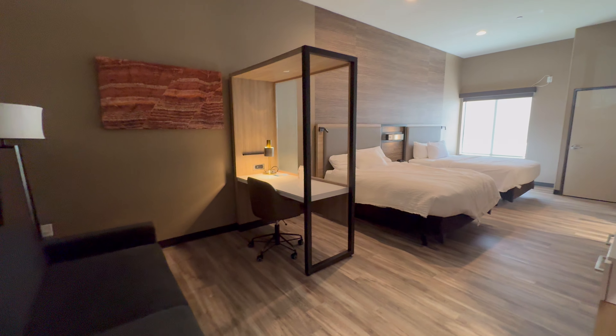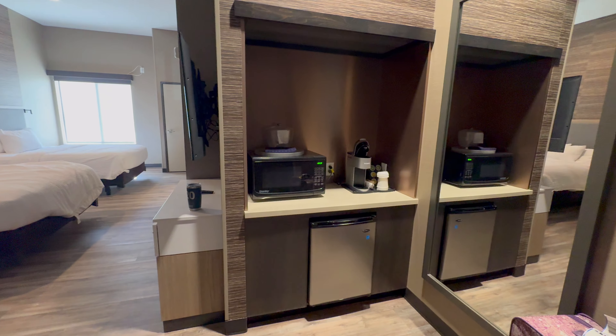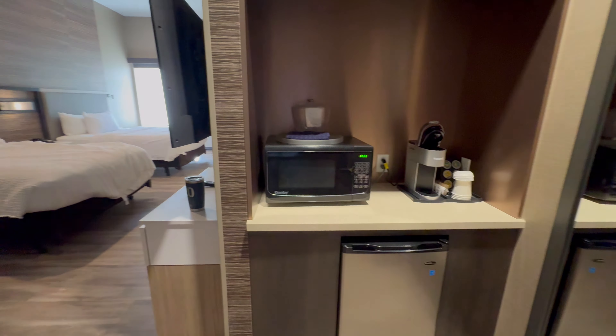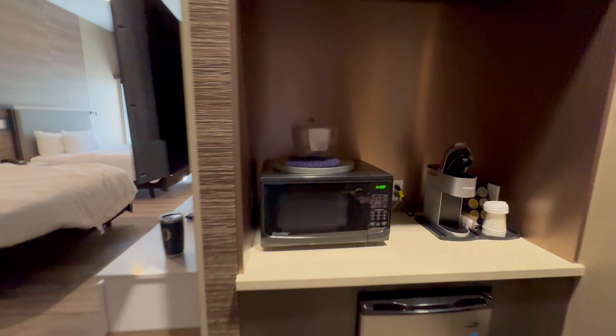So when you walk in, I'll give you a quick overview of what the room looks like. There's a couch over here and a little kitchen area.